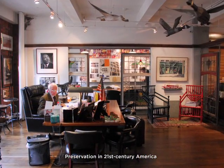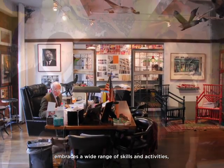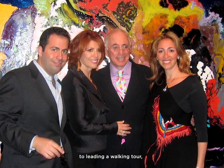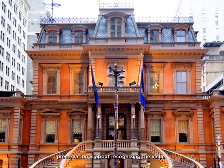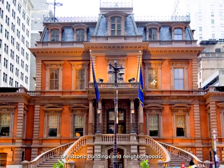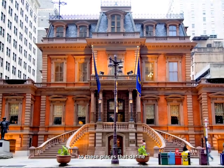Preservation in 21st century America embraces a wide range of skills and activities, from designing a museum exhibit, to leading a walking tour, from raising money, to writing legislation. But at its core, preservation is about recognizing the value of historic buildings and neighborhoods, and restoring productive life to these places that define and enrich our communities. That's what Tony Goldman does, and nobody does it better.